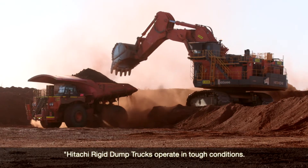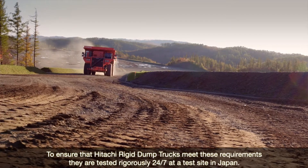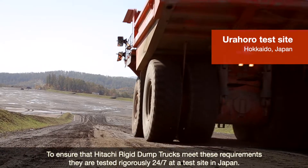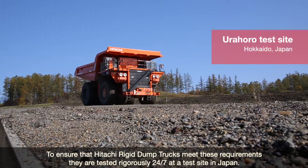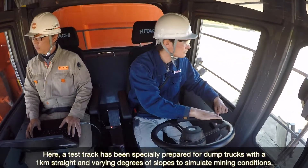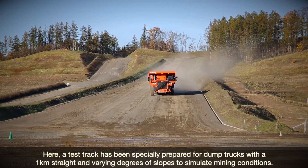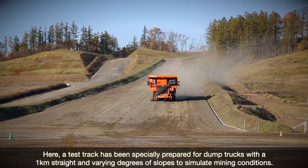Hitachi trucks operate in tough conditions. They're safe, reliable and help us manage our costs. To ensure that Hitachi rigid dump trucks meet these requirements, they're tested rigorously 24-7 at a test site in Japan. A test truck has been specially prepared for dump trucks with a 1 km straight and varying degrees of slopes to simulate mining conditions.